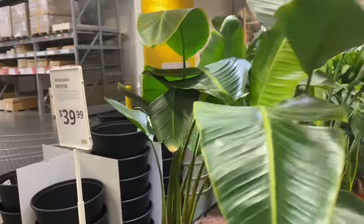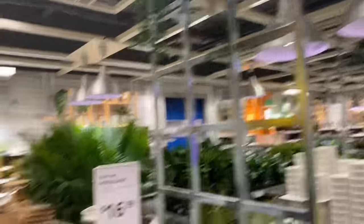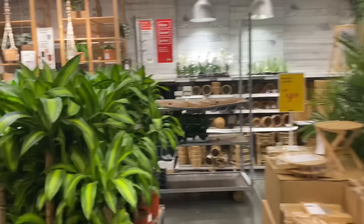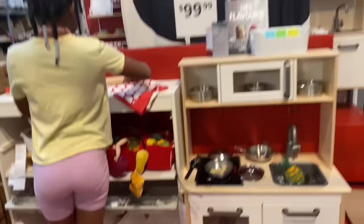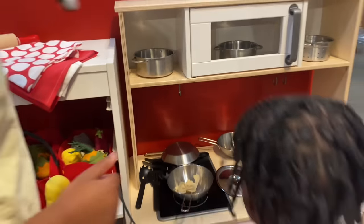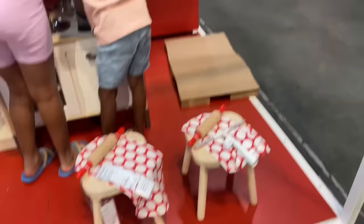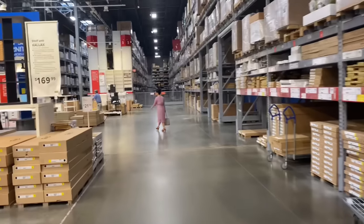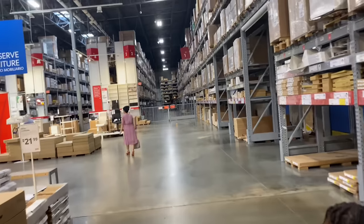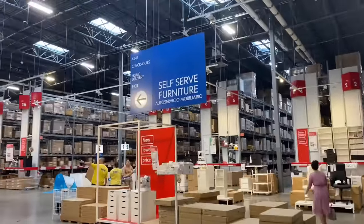These are the real plants right here — $39.99. So they have play kitchens for kids — like it looks like a real kitchen set with real pots. This one is $99.99. Then they have all their stuff up here — it's like a mini warehouse. Back here it looks like a warehouse. They got computer chairs. And then this is the self-service furniture section.